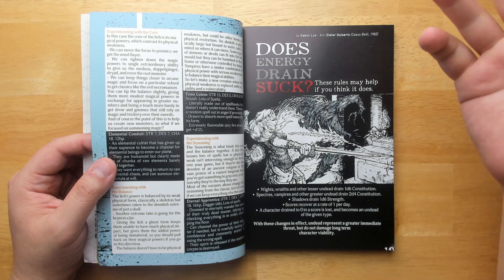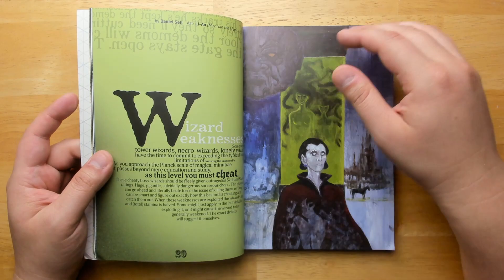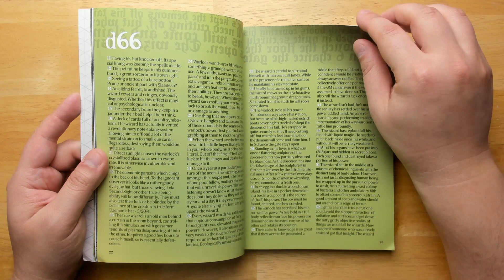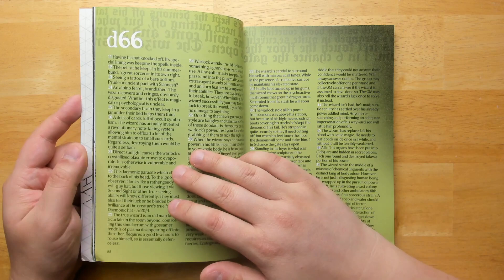A lot of the art has clearly been commissioned, so a ton of work went into this. The layout is very lush and elaborate — it reminds me a little bit of Morkborg in that sense, although I do think it is easier to read generally than Morkborg. There's a great D66 table of wizard weaknesses.